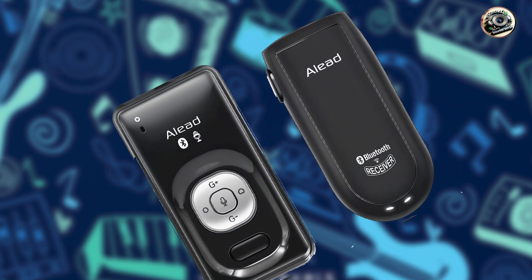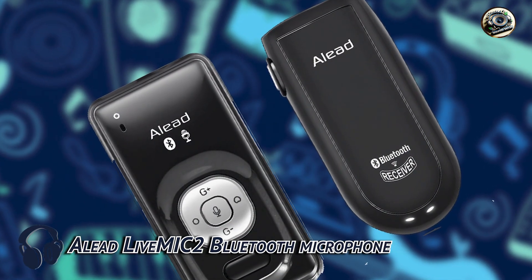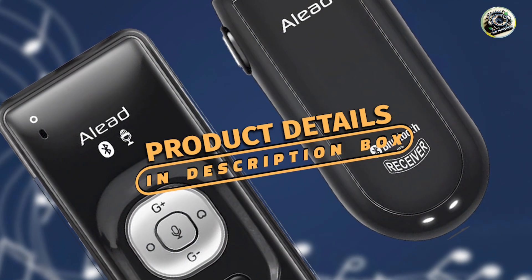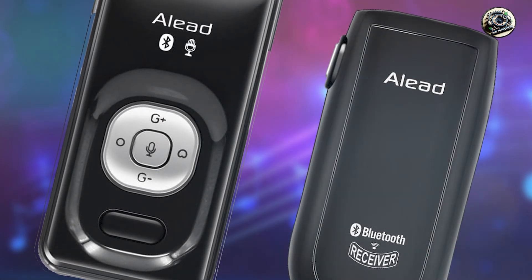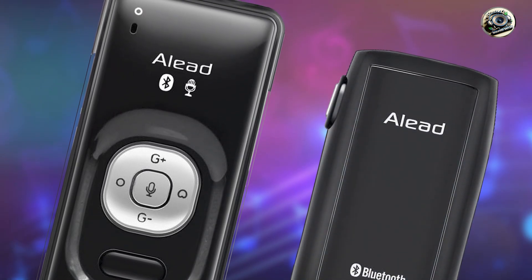Coming in at number 3 is the A-Lead LiveMic 2 Bluetooth Microphone. The A-Lead LiveMic 2 is a compact and versatile solution for wireless audio recording in various settings. Whether you're conducting presentations, lectures, or live performances, this microphone offers exceptional sound quality and convenience.